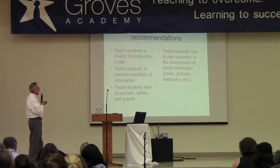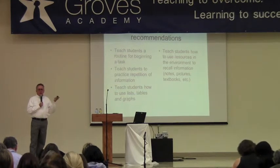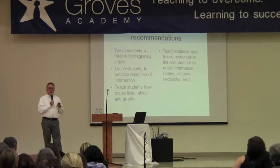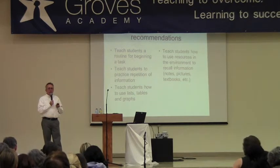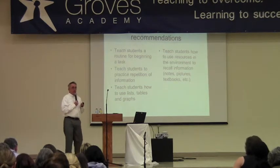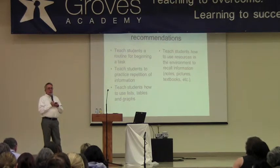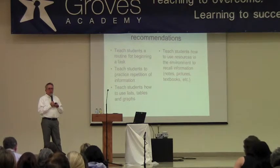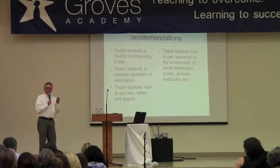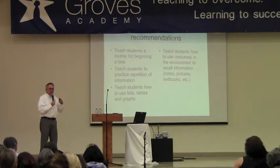I think it's also really important — this is more of an ADHD recommendation — but teach students a routine for beginning a task. Do any of you have kids who have trouble just getting started, just initiating? It's almost like they have to say, okay, here's the way I'm always going to initiate. Here's where I'm going to sit, I'll have my list, I'll put things in order, I'll turn on a timer and time myself, I have to sit here for at least 20 minutes, and my goal is to get to this. Or having them estimate: I think I can do this task in 25 minutes. That also helps with slow processing — to try to time yourself, self-monitor, and keep yourself going.